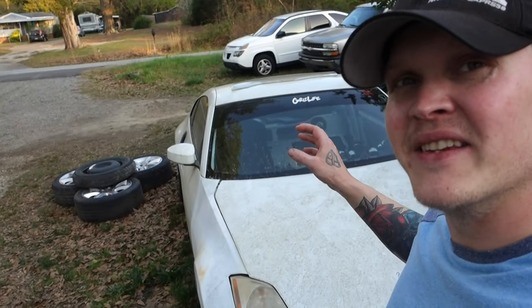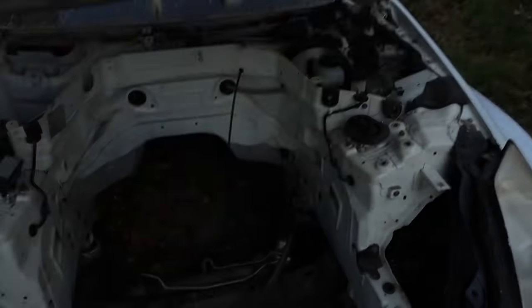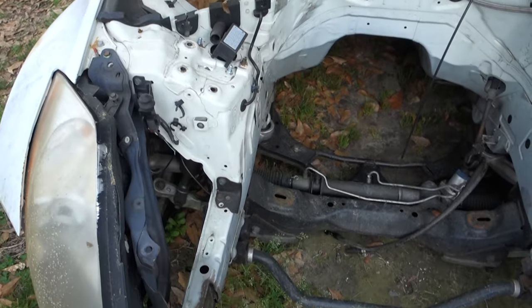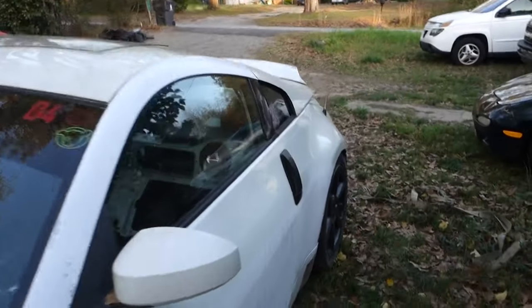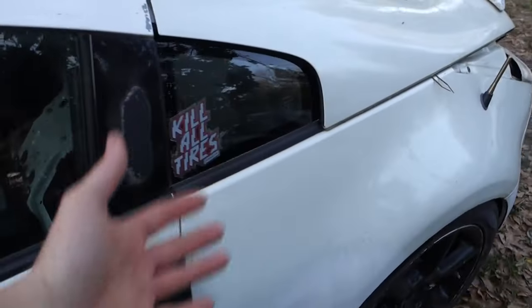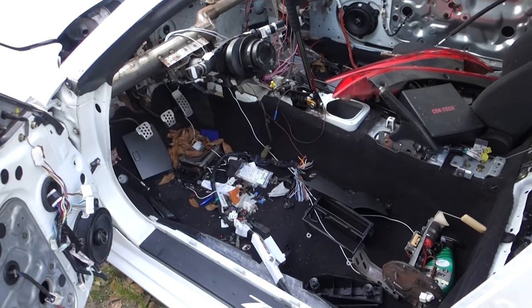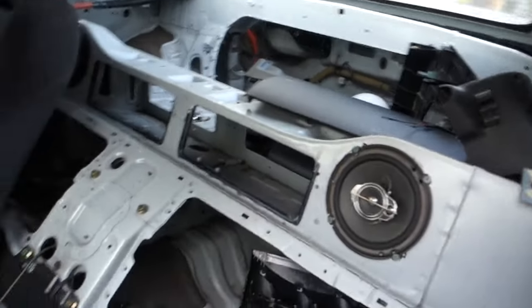Like I was saying, this thing has been neglected, it's in pretty rough shape. There's absolutely nothing in the engine bay — I took the LS out of this and put it into the Montego RX-7, and then the game plan was just to find another LS for this thing. It is definitely in pretty rough shape.